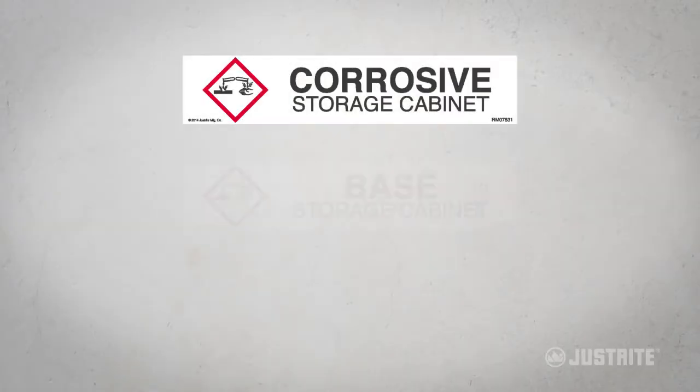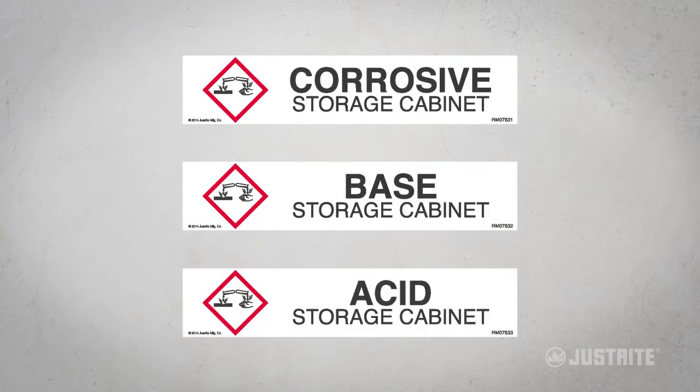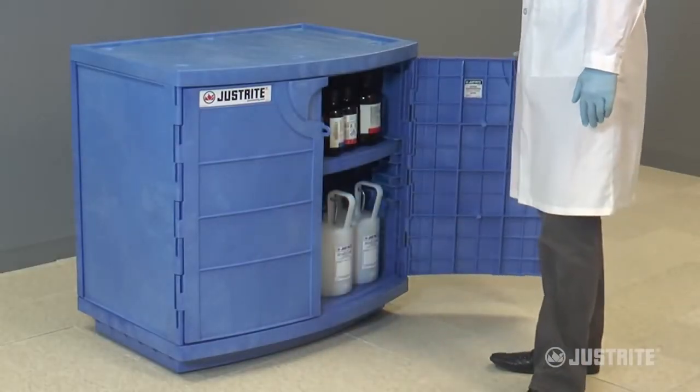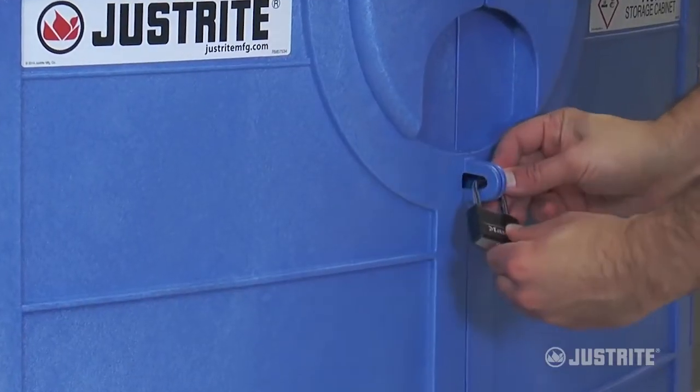Three application-specific labels identify contents to safely store and segregate incompatible chemicals. Doors open nearly 180 degrees for easy access to contents. For added security, the doors accept a padlock.